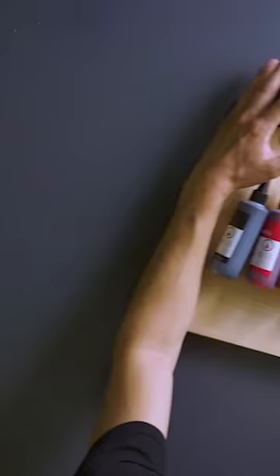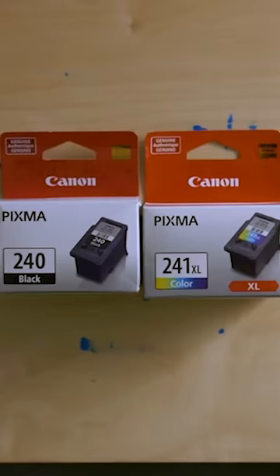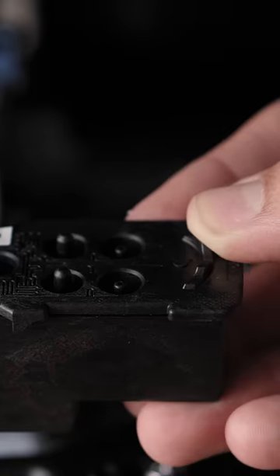The companies do everything they can to keep you buying official ink cartridges. Manufacturers install microchips into their cartridges and frequently issue firmware updates to prevent the use of third-party ink, which can be more affordable. Printer companies attribute the high costs to the research and development that goes into perfecting printer ink. The materials they use, however, cost very little.